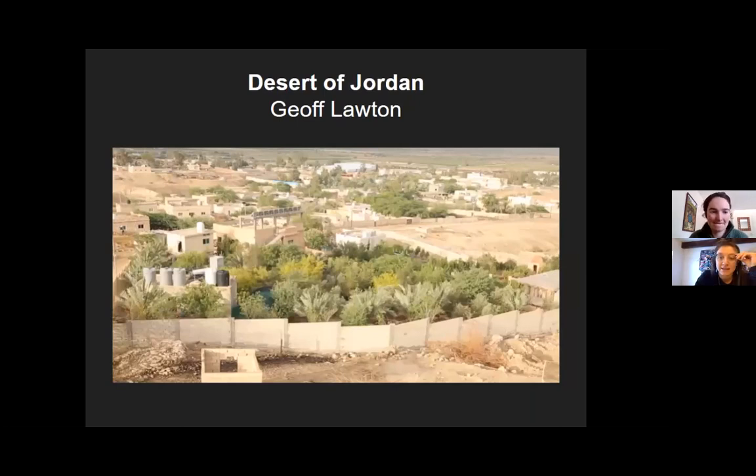Desert of Jordan — Jeff Lawton. Really fascinating ability to cultivate in an arid setting. We're noticing massive desertification throughout the world, and the question is: how do we co-create with the earth with a fraction of the water that used to flow there?